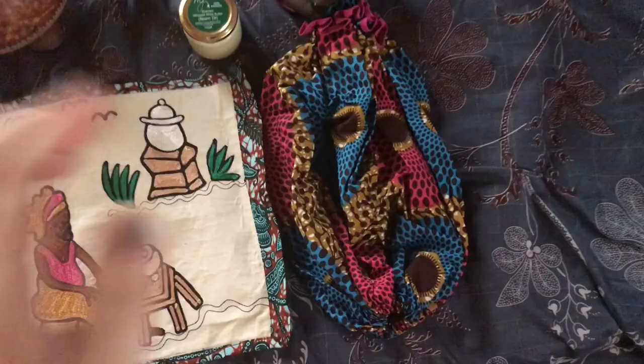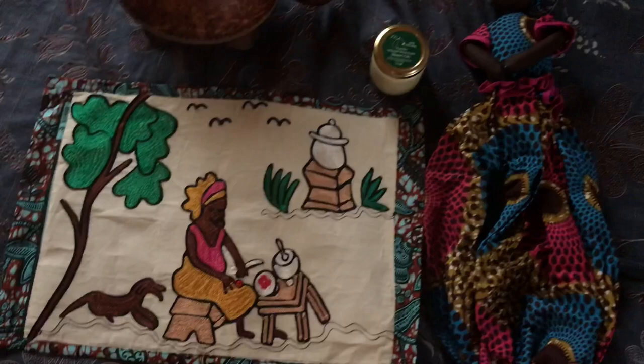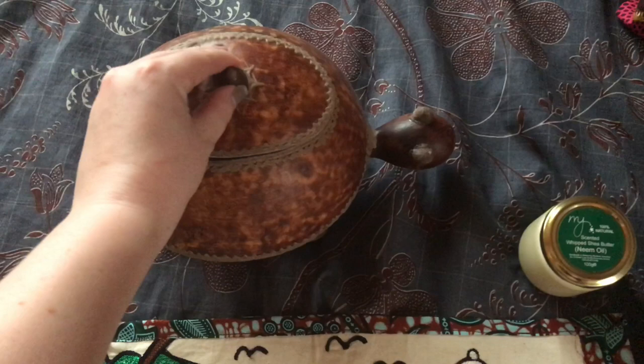We got this cute little doll — you can see it has a zipper at the bottom and you can put in plastic bags and then pull them out, so super cute. And we got this hand-stitched placemat, it's really pretty. And then this little turtle that's made from calabash, and inside you can store whatever you want. So cute, it looks like a full moon, and there's a ring around it too. So pretty.